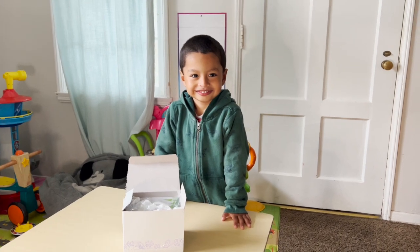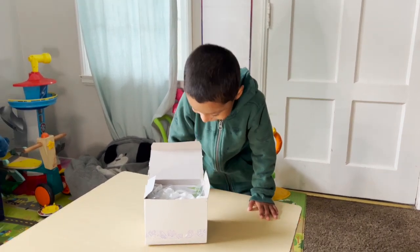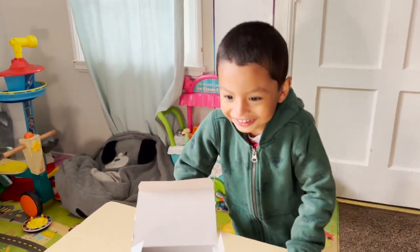Jeremy, we got a special delivery at our front door. Do you want to open and see what's inside? Yes!